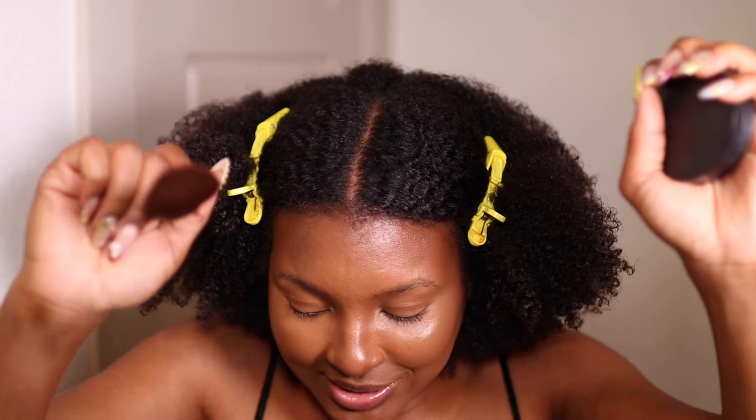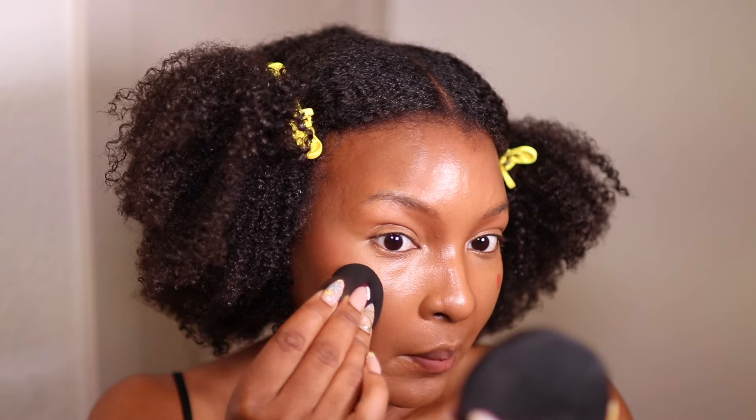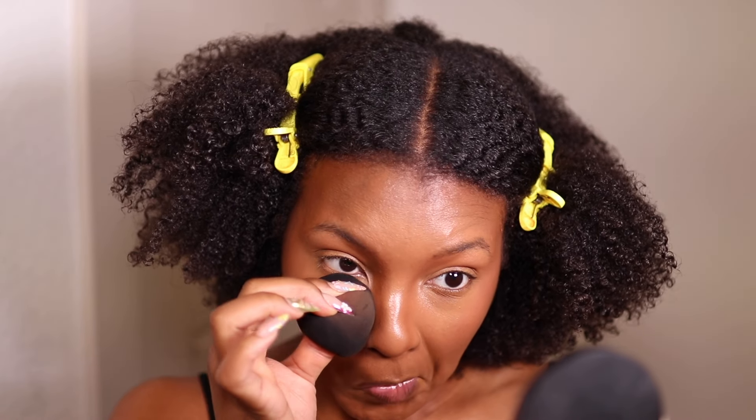Now I'm going in with the Rare Beauty Blush in shade Love — a beautiful terracotta color, definitely brown-girl friendly. I'm applying the liquid blush on my cheeks trying to keep it symmetrical. I'm blending it out with a soft sponge from Amazon — it just gets it right for me every time. Look how seamlessly that blended out! I also use a clean side of the sponge to pick up any extra concealer before setting.